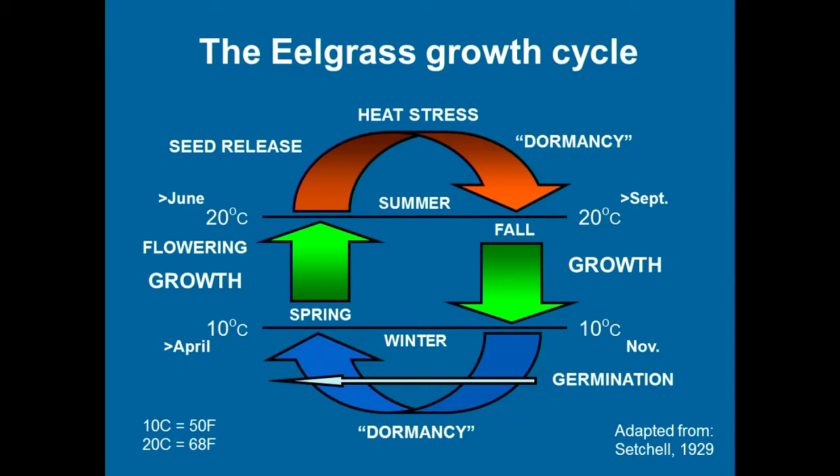This shows the growth cycle. Eelgrass is a cold water species, so there's growth in the fall and spring. In summer it has large leaves but doesn't put much energy into growth — that's really in the spring moving into summer. There's too much heat stress in summer and it actually sloughs off those leaves. That's why you see mats of leaves on the surface and beach — it's getting rid of something that has become an energy drain. It needs to reserve its energy.